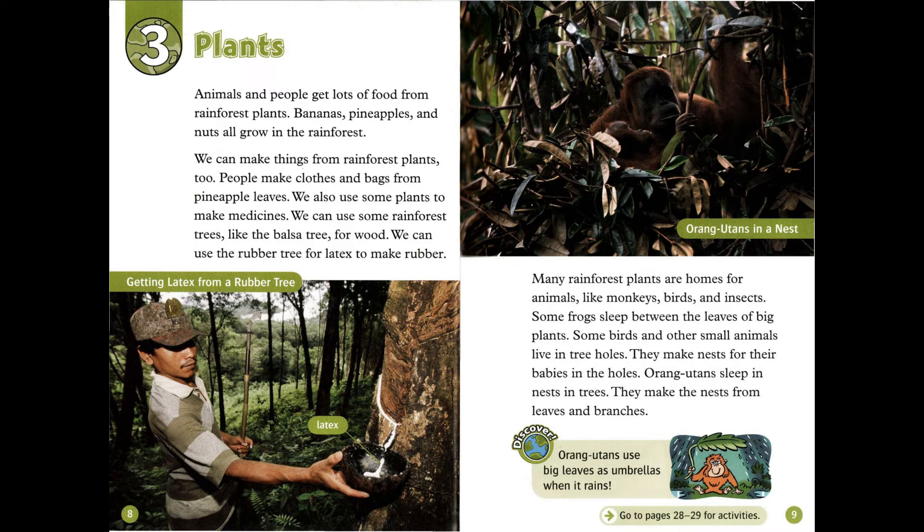Some frogs sleep between the leaves of big plants. Some birds and other small animals live in tree holes. They make nests for their babies in the holes. Orangutans sleep in nests in trees. They make the nests from leaves and branches.